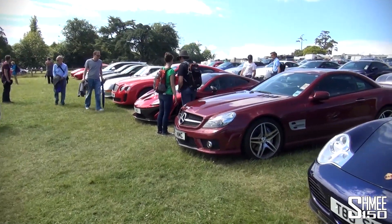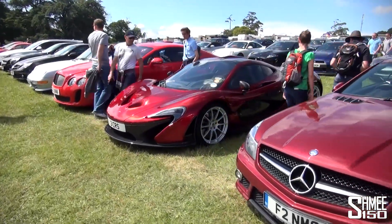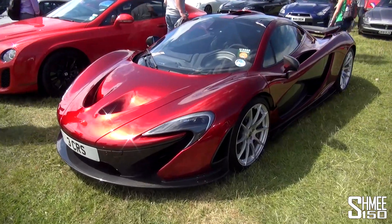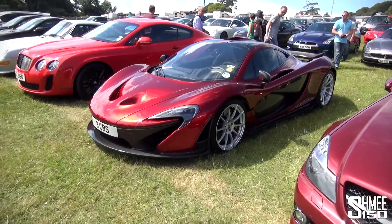So here today I'm going to head straight over to my favourite, which needless to say is the one attracting the most attention — this beautiful volcano red McLaren P1. I've seen some pictures of this car before but it's the first time I've seen it in person, and it looks absolutely awesome in the sunshine today.